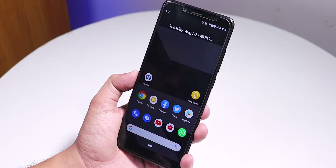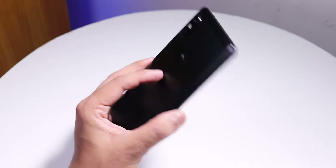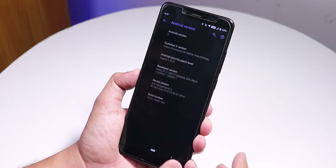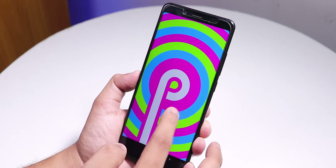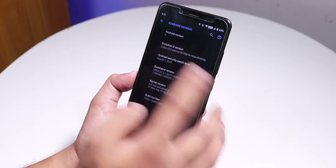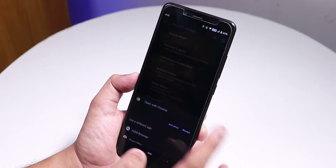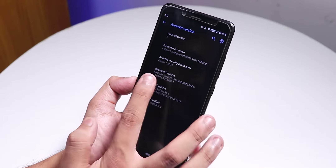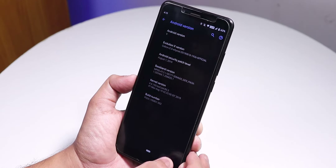What is up guys, this is T-Ro back with another video on the Redmi Note 5 Pro. Today I'm going to be showing you the latest Evolution X ROM on this device. In the About section, the Android version is 9 Pie. This is the Whyred/Redmi Note 5 Pro Cobra version 2, the 18th August 2019 official build, with the latest August 1st 2019 security patch.